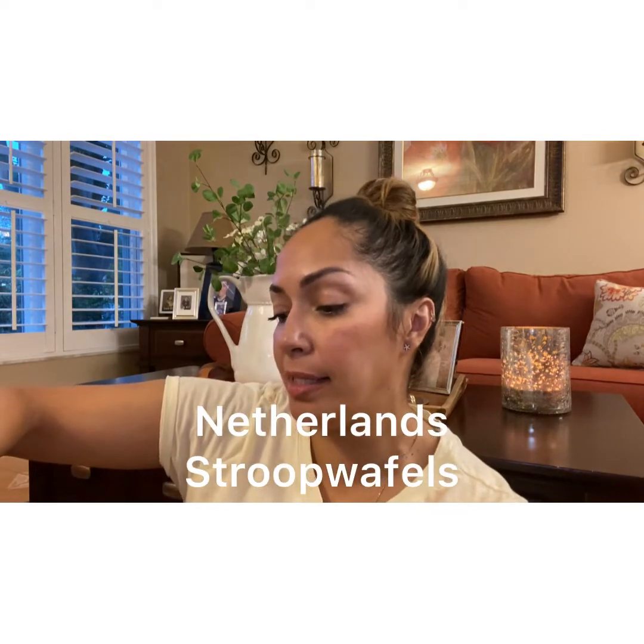The next one I have is Netherlands Stroop Waffles. It's light — a light waffle scent I can get. It's a cream wax. Maybe a little bit of ice cream — vanilla ice cream.